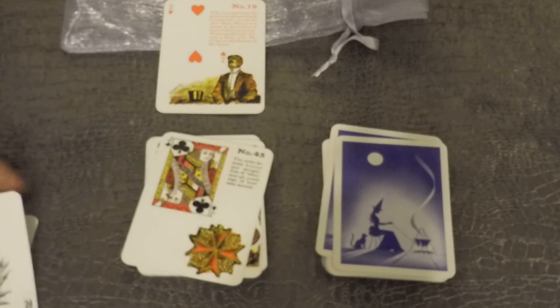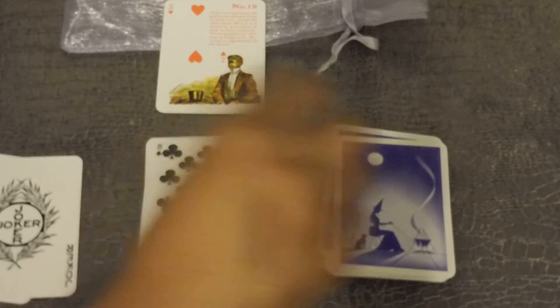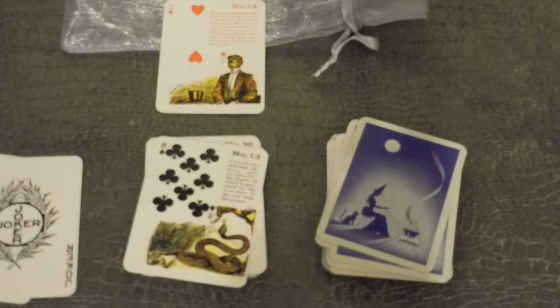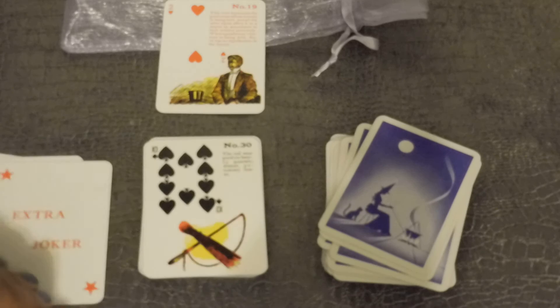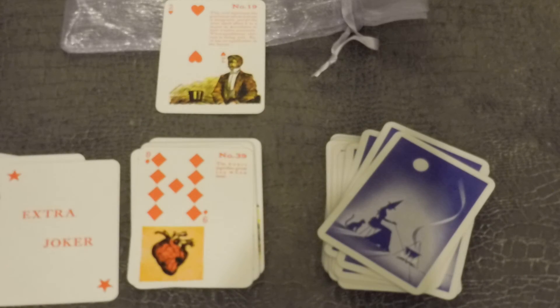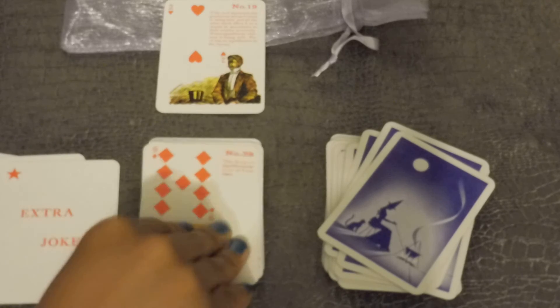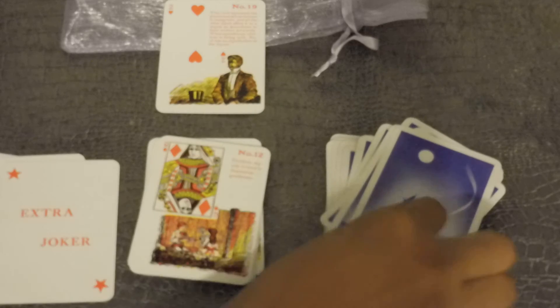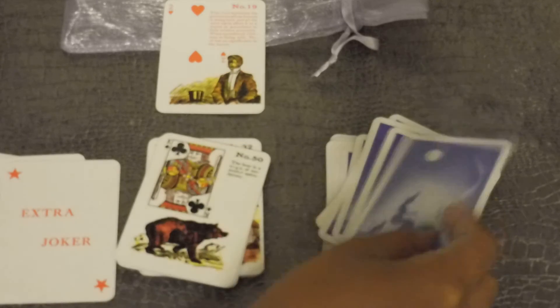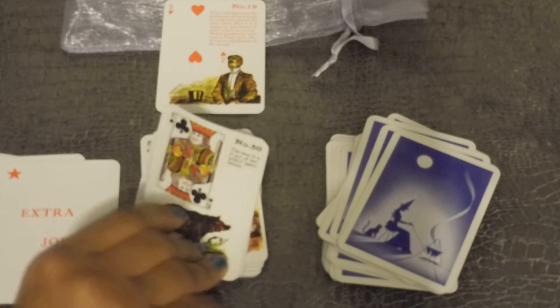Put one Joker card in there, but guess what — this deck has about four Joker cards inside. I kid you not. I don't understand why it has that many Joker cards. If you're someone who doesn't mind that the associations don't make any sense, then you can go ahead and purchase this deck.